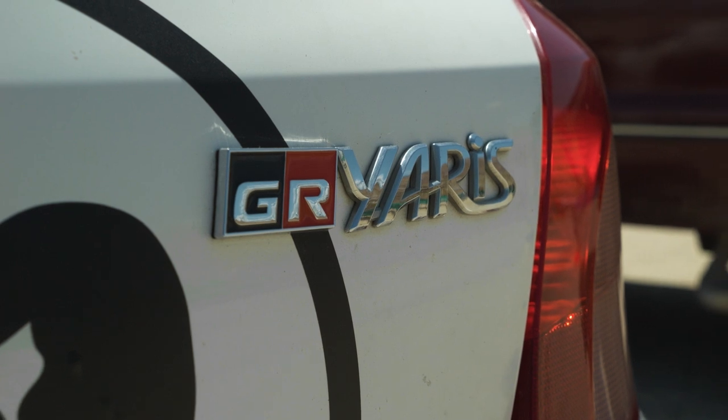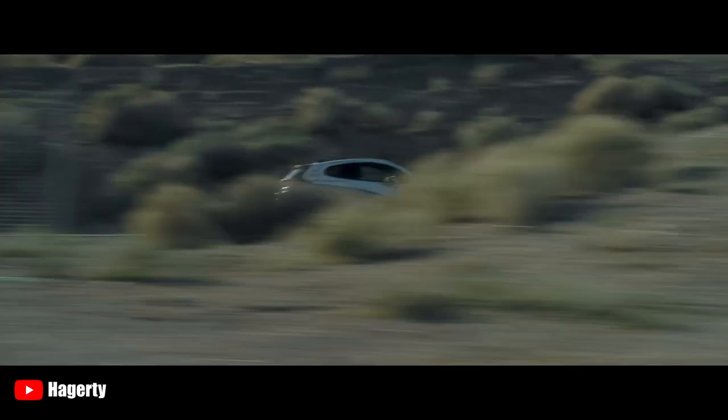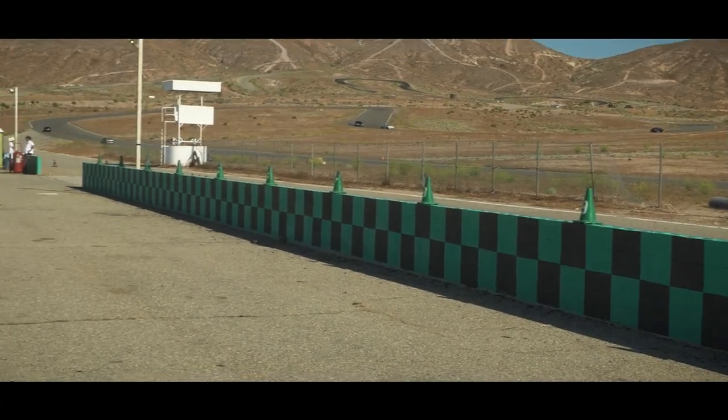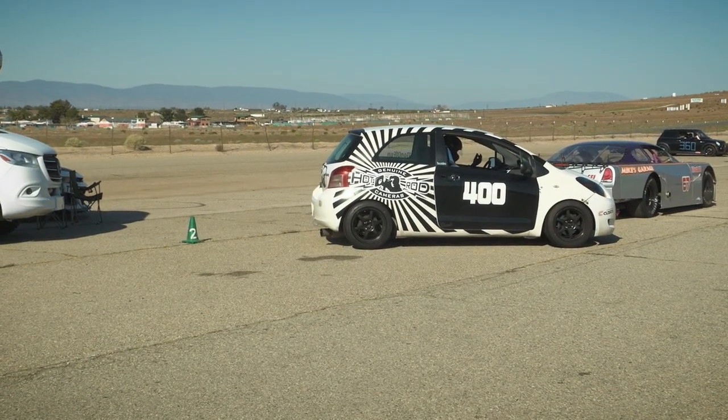Here's the thing — I've got a Yaris, and I think I might be able to match that time. I am not as good of a driver as Randy Popst, and my Yaris is not the homologated rally car that is the GR. This is my Yaris.